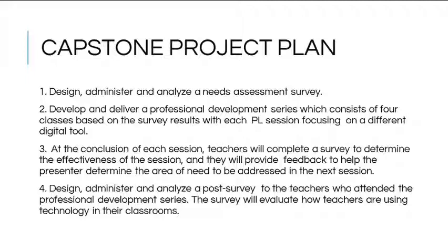The final activity was to create, distribute, and analyze a post-survey for teachers who attended the professional development series. The survey evaluated how teachers are now using technology in their classroom after attending the series, as well as their comfort level with the technology. The survey was similar to the original, and teachers were also asked for recommendations to improve the series. Data was compared between both surveys to assess the success of the professional development.